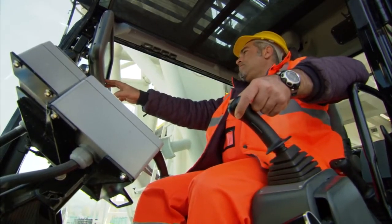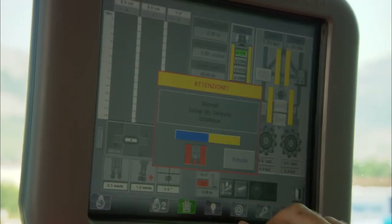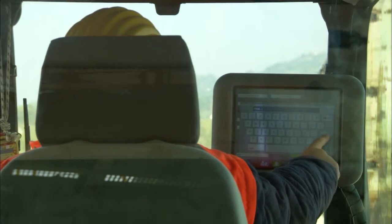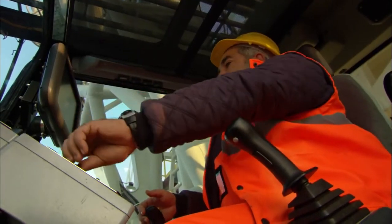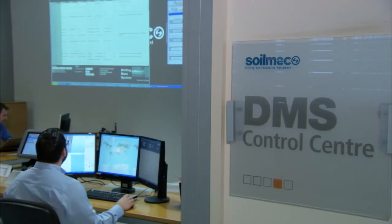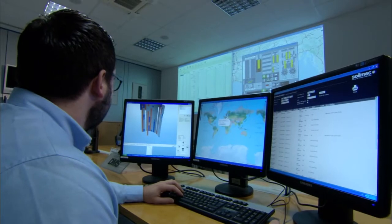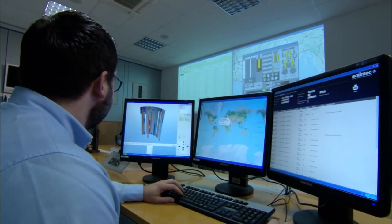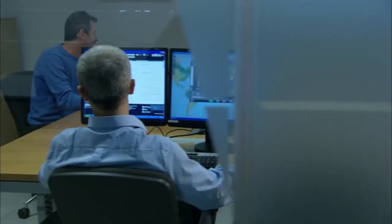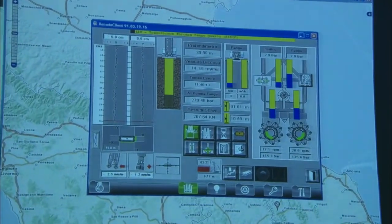Thanks to DMS — the Drilling Mate System — the operator can monitor directly from the booth the parameters for the excavation in progress, thus rapidly intervening to correct any deviations between the vertical line required by the project and the actual value. All collected data are sent to the control room center where accurate reports are processed. Furthermore, DMS checks in real-time the work done by Soilmec machines all over the world to prevent problems or to react as soon as any malfunctioning occurs.